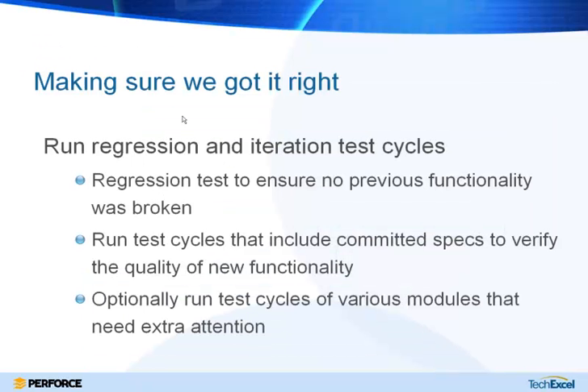In parallel with implementation is an effort to make sure that along the way we are actually making what we intended — and this is covered through testing and validation. The test team can take those same requirements and specifications that form the basis for implementation and use them to create test cases and test cycles. You can run regression tests to ensure previous functionality hasn't broken, and run test cycles linked to your requirements and specs to verify new functionality has not only been implemented but is at the quality expected. You can also run test coverage multiple times for areas considered at higher risk.